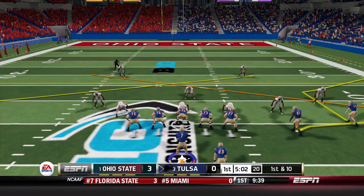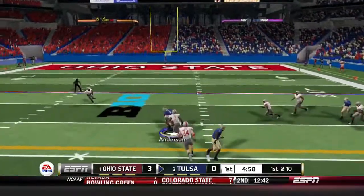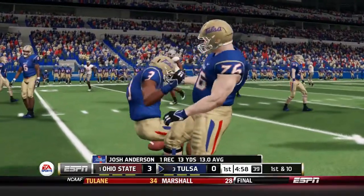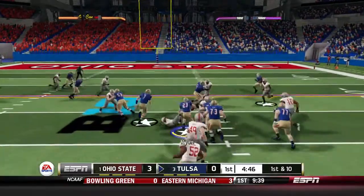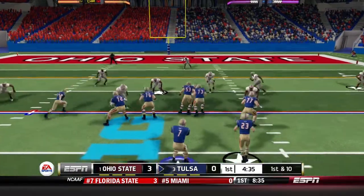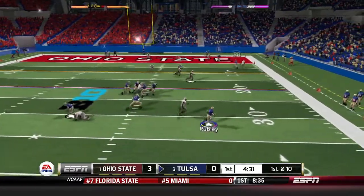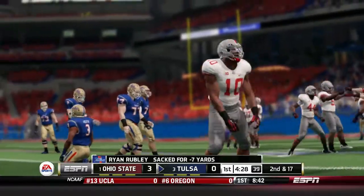First down and 10 for Tulsa. Rugby dropping back, throws — caught by Anderson, though it was meant for Nigel Carter. Brian Ryan gets the handoff up the middle, breaks a tackle, and gets the first down. On the next series, Rugby drops back but gets sacked from behind. Good play by Ohio State — second down and 17.